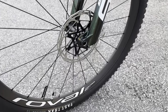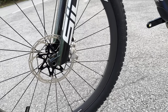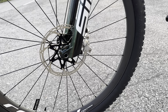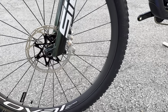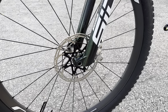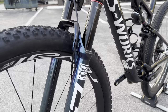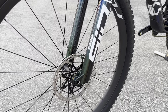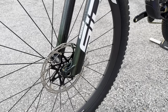On the tire side we have a Fast Trak Control tire — 29 by 2.35 — though they didn't put the S-Works tire on, likely for durability. On the other side there's a SRAM six-bolt disc brake in a 180mm configuration, which appears to be the smallest you can run on this fork — there are no adapters for a 160. Through-axle configuration is 15 by 110 boost, and the rake on this fork is 44mm.